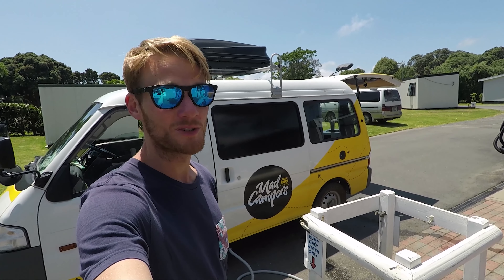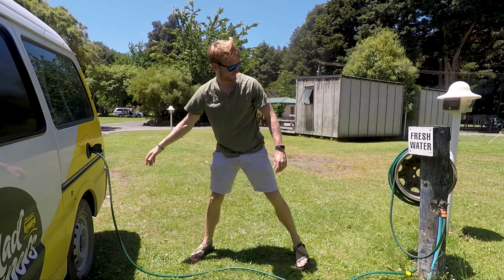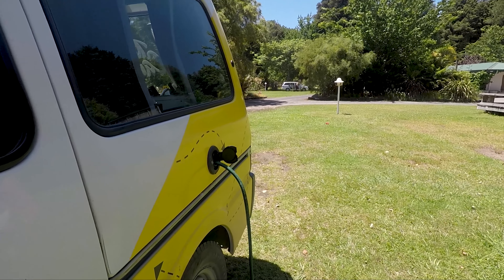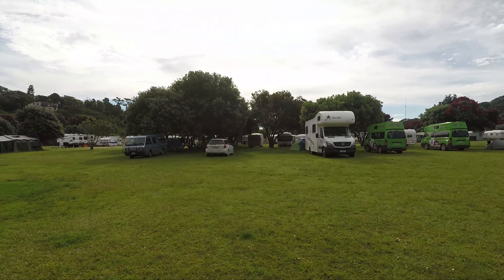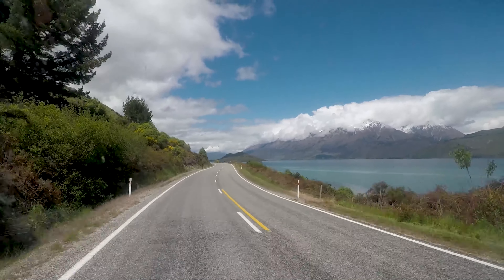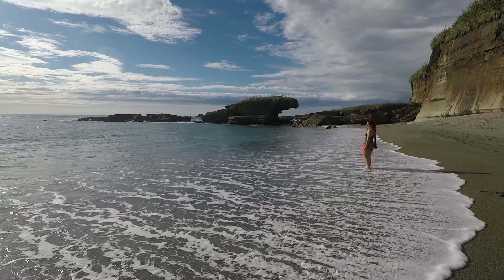Holiday parks have showers, usually with hot water, and they've got nice bathrooms too. Most holiday parks have laundry rooms so you can wash those smelly clothes — which you'll need to take advantage of. It's typically $3 or $4 for a wash and the same price to dry your clothes. Holiday parks usually have internet available, but it's not always the best. They'll have spots to dump your gray water and fill your drinking water.